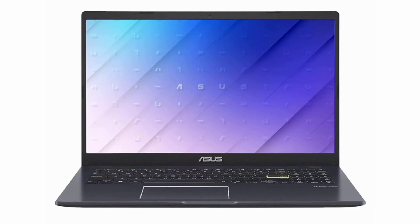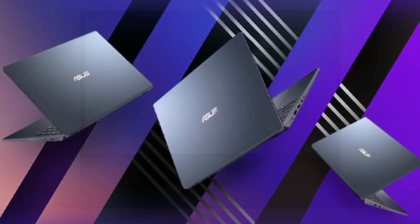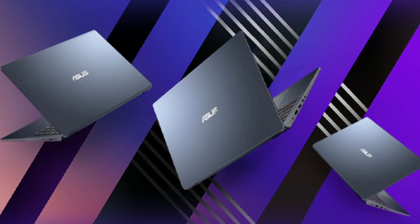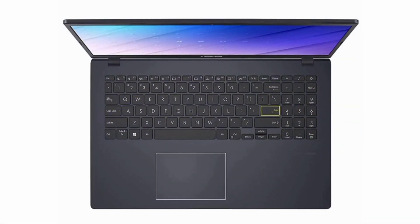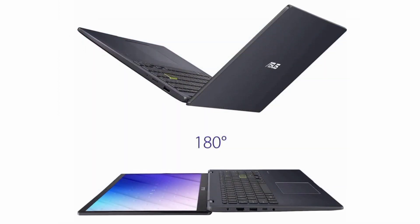Number 5: ASUS VivoBook Go 15 L500 ThinLite Laptop. Efficiency meets portability in the ASUS VivoBook Go 15. Powered by an Intel Celeron N4020 processor, 4GB RAM, and 64GB storage, it's designed for swift multitasking. The 15.6-inch nano-edge display provides immersive visuals.